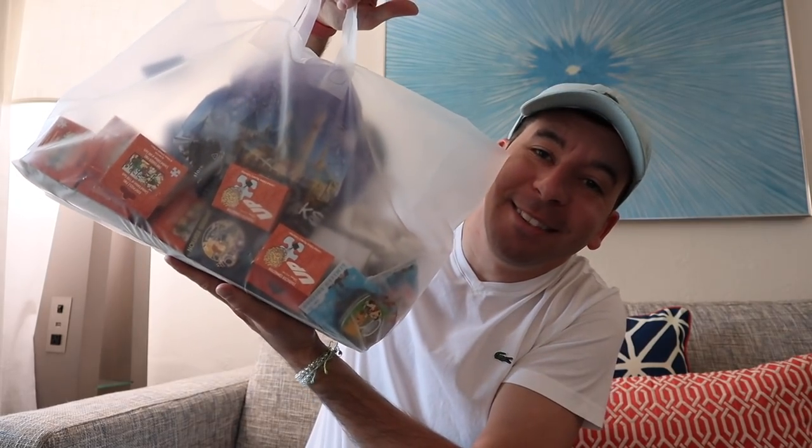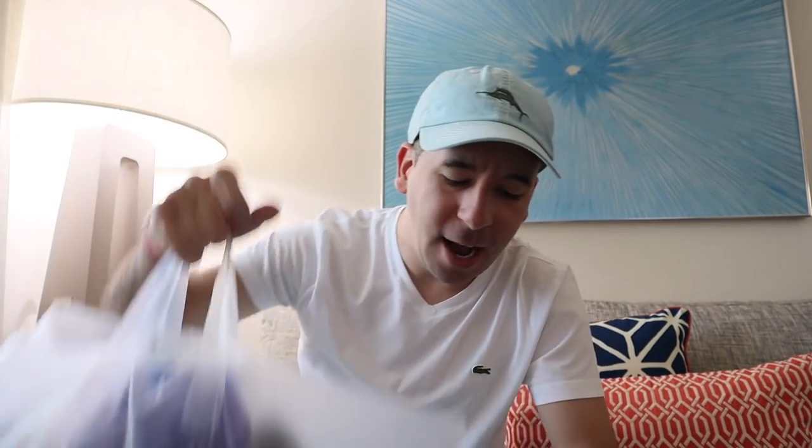Got a big old bag of pins here. So before we get into this video, I do have to sort all of my pins here. I'm going to have an unboxing of the Character Connection pins — that's going to be a separate video though. Today I'm just really going to feature the Up collection that released for the 10th anniversary. These released on both coasts, Disneyland and Walt Disney World, on May 16th, 2019.